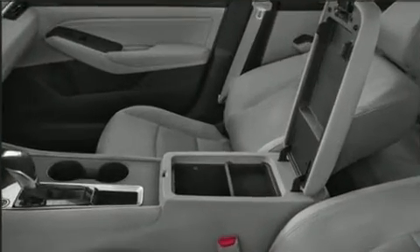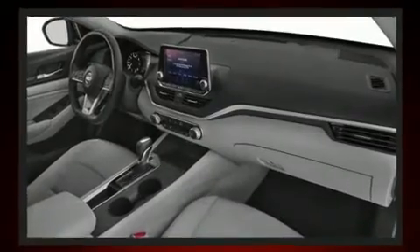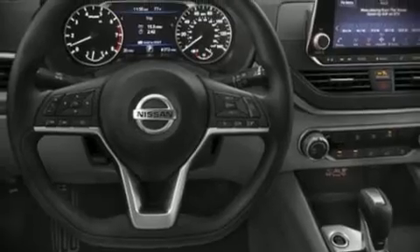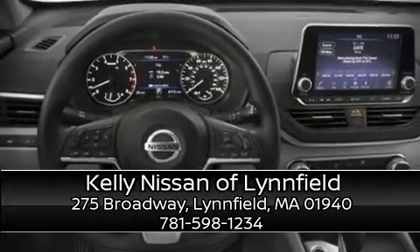With ABS, brake assist technology provides extra pressure when applying the brakes. Our team is professional and we offer a no-pressure environment — come on in and take a test drive.